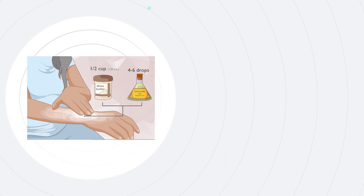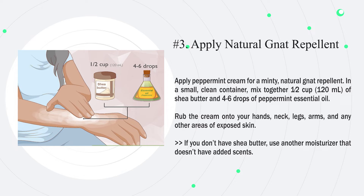Number 3: Apply peppermint cream for a minty, natural gnat repellent. In a small, clean container, mix together half a cup (120 milliliters) of shea butter and 4 to 6 drops of peppermint essential oil. Rub the cream onto your hands, neck, legs, arms, and any other areas of exposed skin. If you don't have shea butter, use another moisturizer that doesn't have added scents.